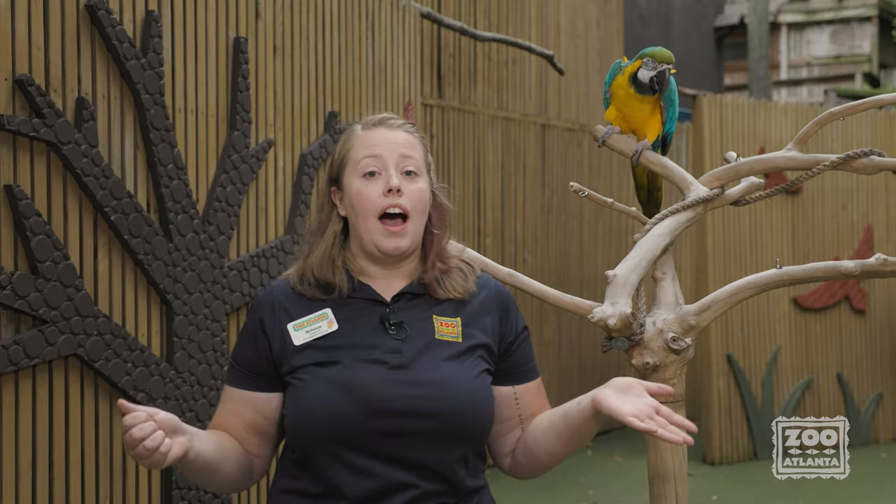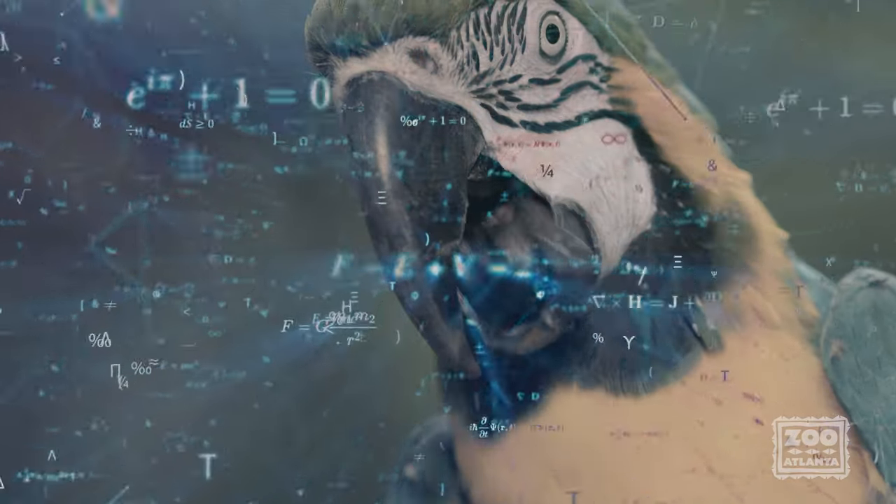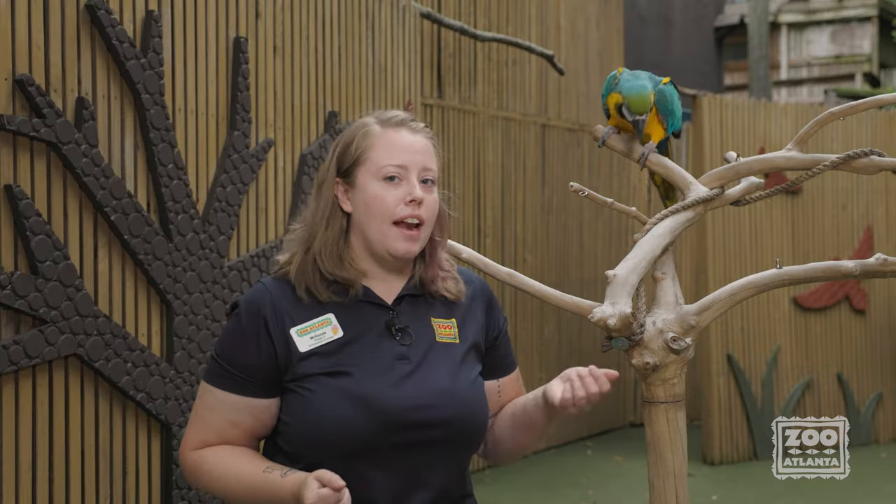That tongue actually has a bone in it — technically it's a group of bones called the hyoid apparatus. The hyoid controls the shape of the tongue and the ability for the tongue to extend and retract, where the paraglossum and the other bones help control tongue movement and keep the hyoid apparatus in place.